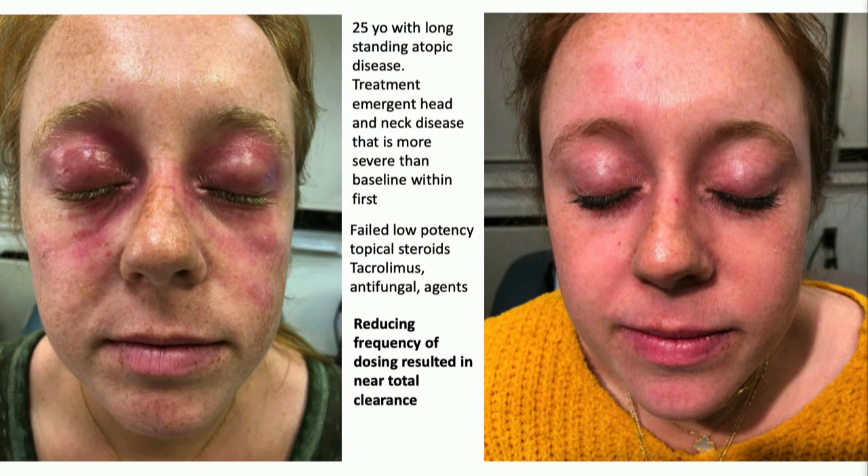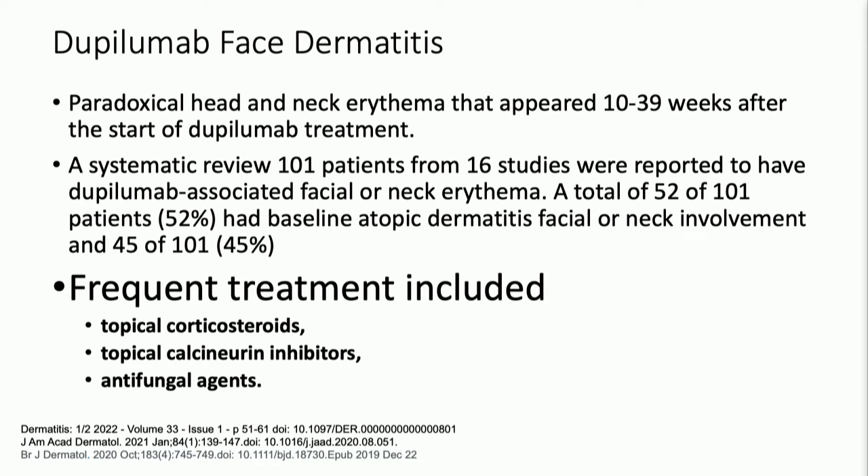Why don't we just skip the next dose — add three, four days to it? Let's see how that does. If we're still working it out, add a couple more days to each regimen, go to three weeks — she's at monthly now. Keep in mind, this head and neck face dermatitis is a real phenomenon. It is not a showstopper, it is manageable, and tends to occur sometime between initiation and your follow-up visit, about 10 weeks to a year out.